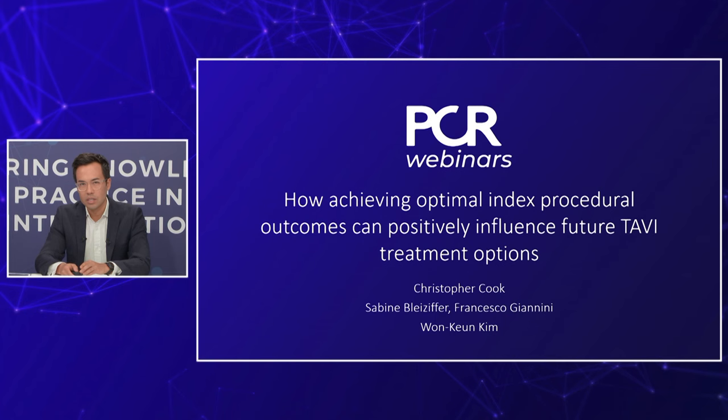Hello and welcome to the studio live in Paris for this PCR webinar supported by Boston Scientific. I'm Dr Chris Cook from the United Kingdom, delighted to be joined live by our heart team panel: Dr Won-Kun Kim from Germany, Dr Francesco Giannini from Italy, and joining us remotely, Dr Sabine Blytsefer also from Germany. Today we will be discussing how achieving optimal index procedural outcomes can positively influence future TAVI treatment options.